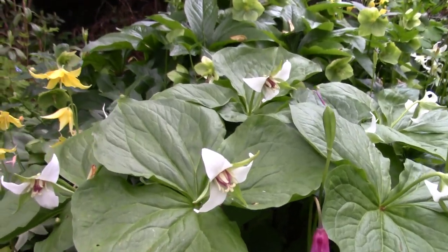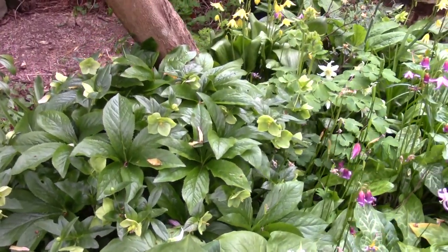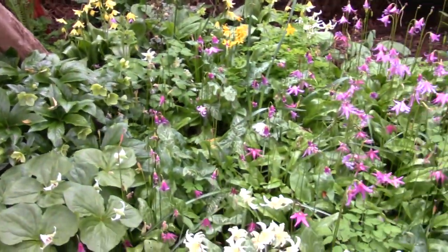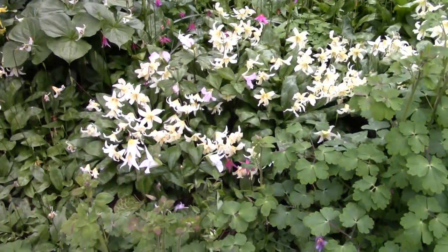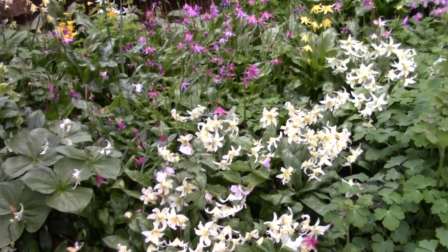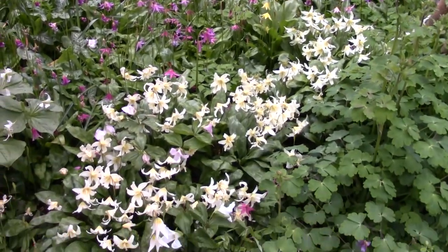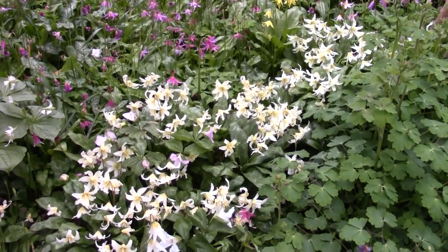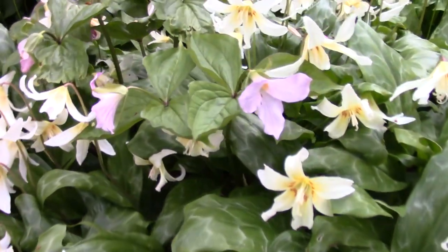So just a mass of Trilliums. The Hellebores are still good value — flowers long over, but the bracts remain. Beds are growing up; I can see all sorts. And as the main flush of Erythroniums — the pinks of the Revolutums — start to go over, it's the creams and the whites, Californicums, that come through. Here's more Californicum types.